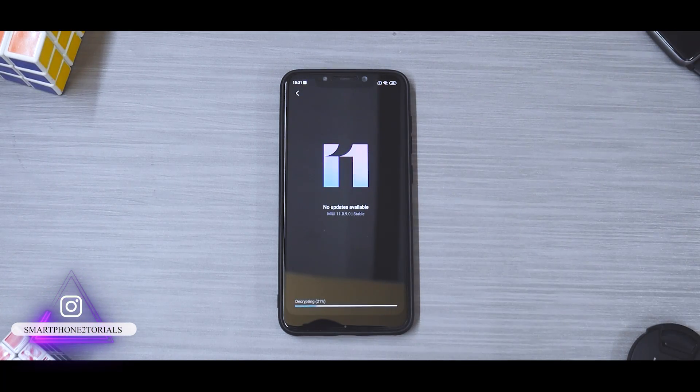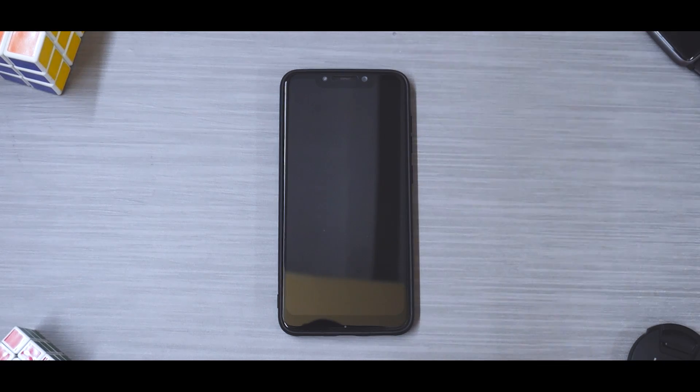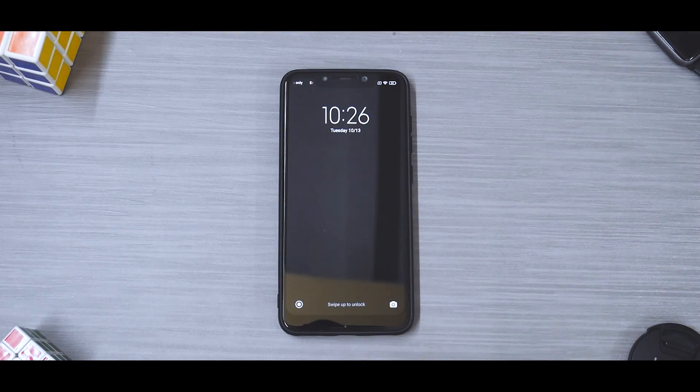Bye bye MIUI 11. I don't know how good MIUI 12 is going to be on the Poco F1 because on the K20 Pro it's been a bag of mixed features and issues. Anyway, we are AOSP people - MIUI doesn't matter, it's just a firmware update for us. Just kidding! This process will take anywhere between three to five minutes, so please be very patient.